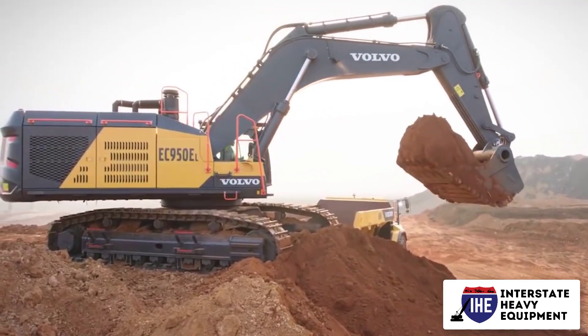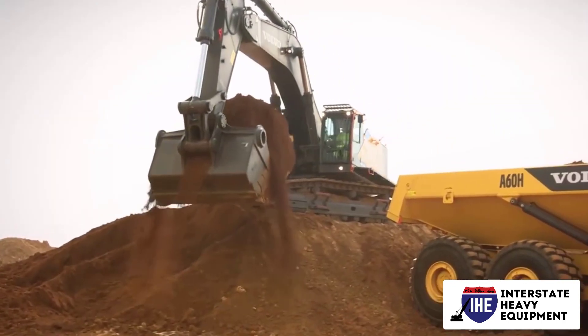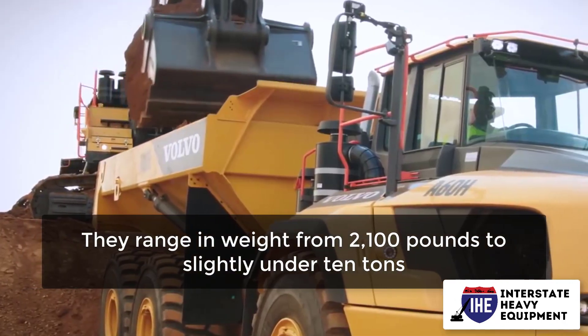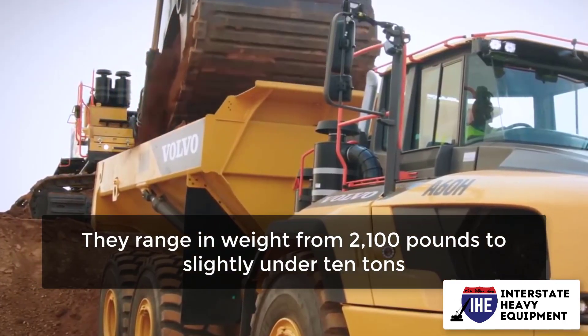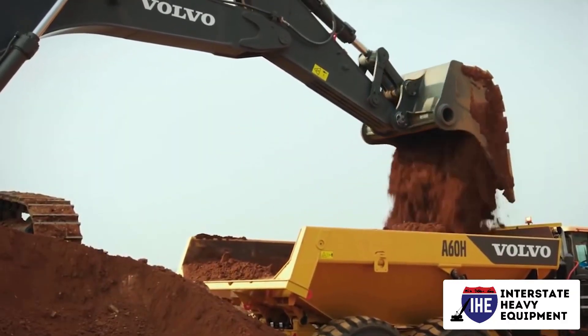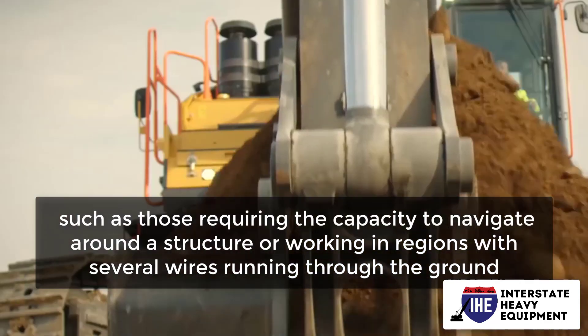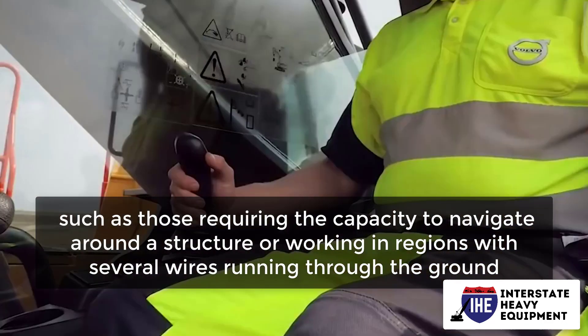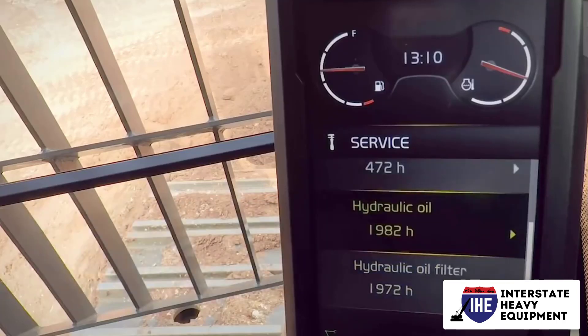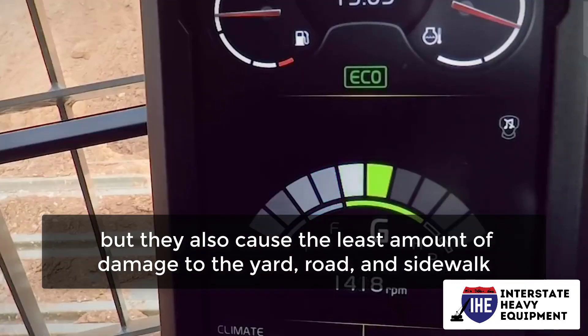Miniature or compact size: the most mobile excavators are usually the smallest ones. They range in weight from 2,100 pounds to slightly under 10 tons. A mini is ideal for tiny projects and those requiring limited space, such as navigating around a structure or working in regions with several wires running through the ground. They use the least amount of energy, but they also cause the least amount of damage to the yard, road, and sidewalk.